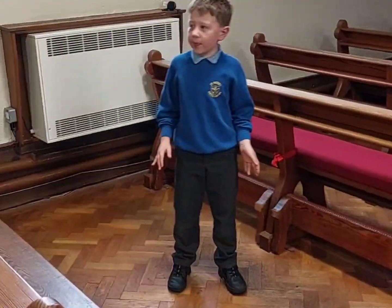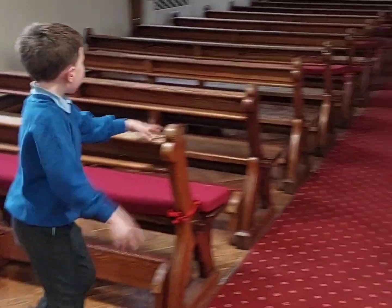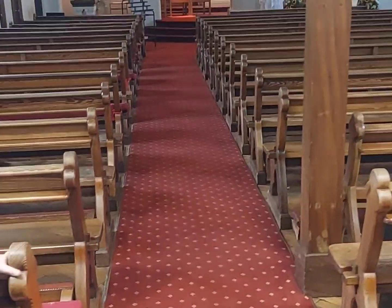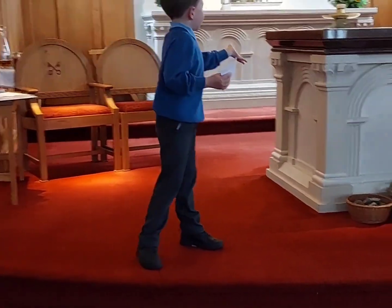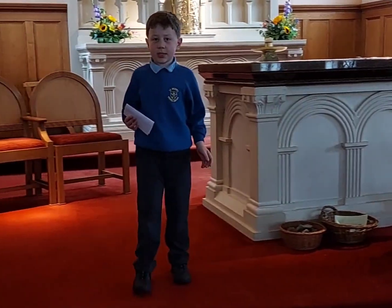If you have mobility issues, you can sit here or there. This is the altar. This is where Father Peter and sometimes Deacon John stand.